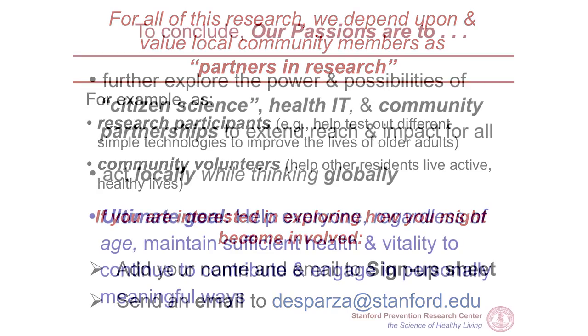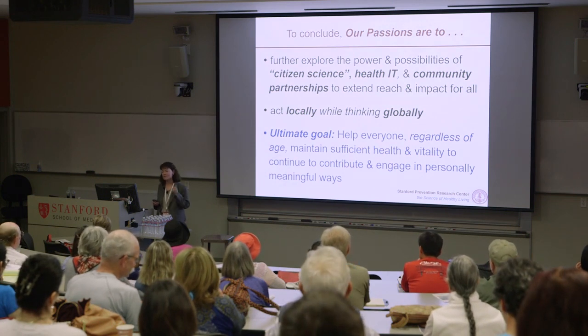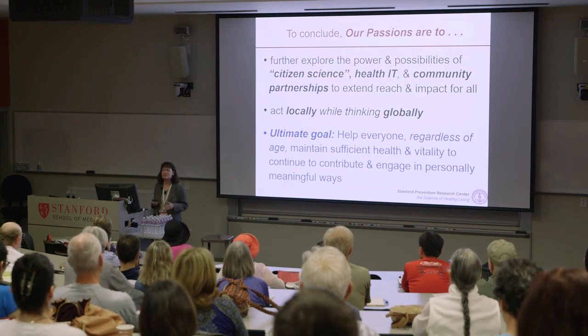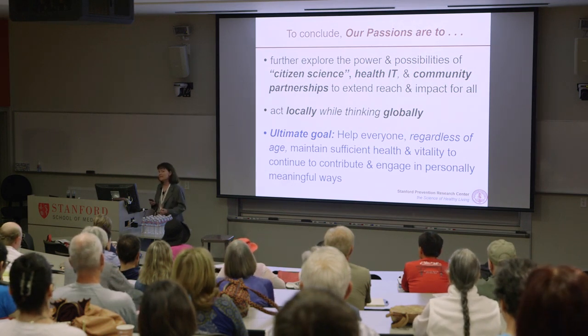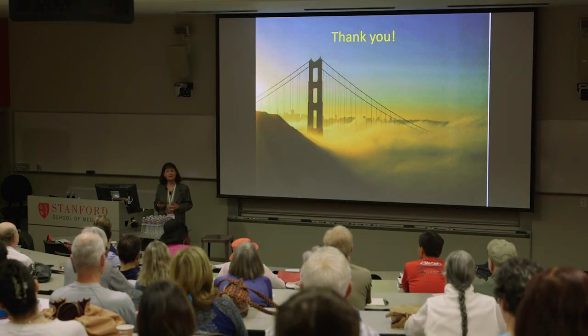In conclusion, our passions are to further explore the power and possibilities of citizen science, health IT, and community partnerships to extend the reach and impact for all. As you can see, we act locally but we're thinking globally — how can we reach these things beyond borders around the world? With the ultimate goal of helping everyone, regardless of age, maintain sufficient health and vitality to continue to contribute and engage in personally meaningful ways. Thank you very much.